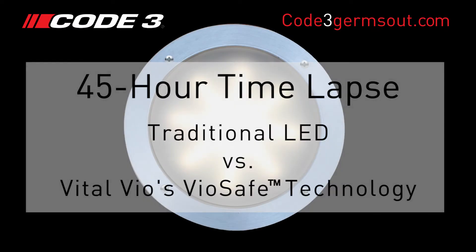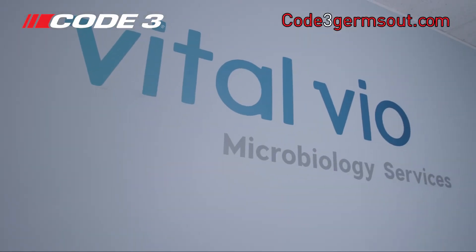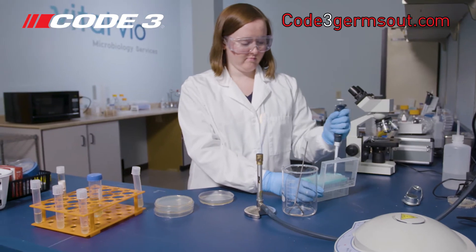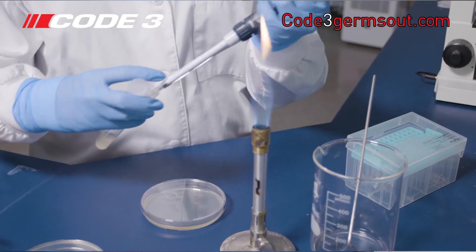We will view a 45-hour time-lapse demonstration of the VioSafe technology used in Co3's patient compartment light, powered by Vitalvio, versus traditional LED lighting. Dr. Sarah Stark, lead microbiologist at Vitalvio, conducted a test on the effect of light on bacteria for 45 hours over a two-day period.